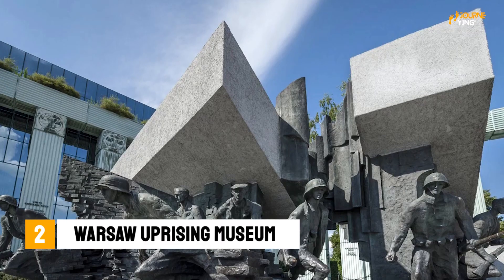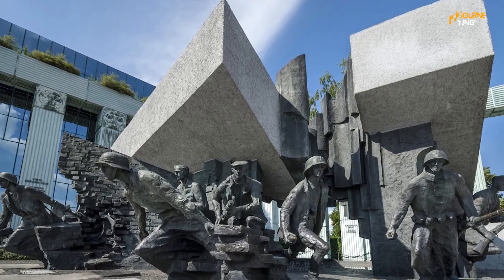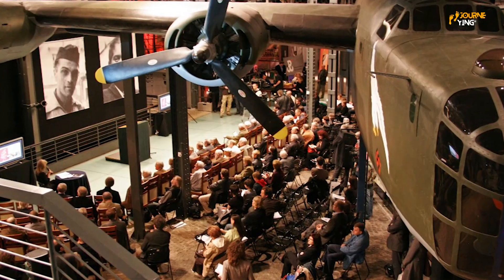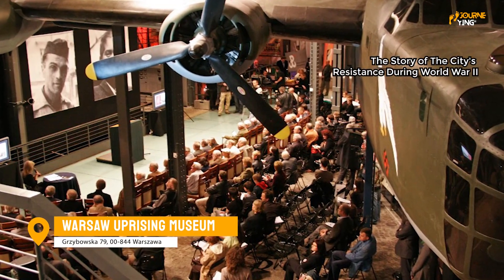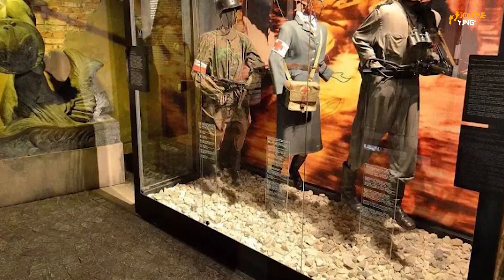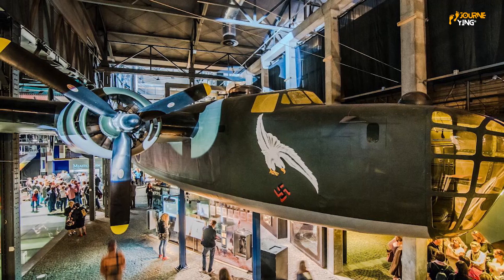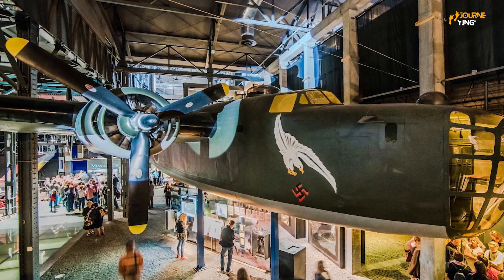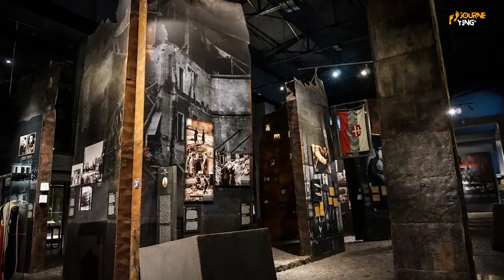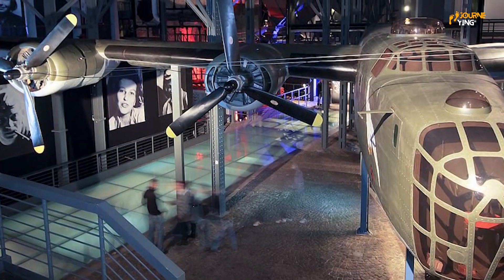Another important museum in Warsaw is the Warsaw Uprising Museum, which tells the story of the city's resistance during World War II. This museum features a range of interactive exhibits that explore the history of the uprising and the role it played in the city's history. You'll be able to learn about the brave individuals who fought for their freedom and the sacrifices they made.